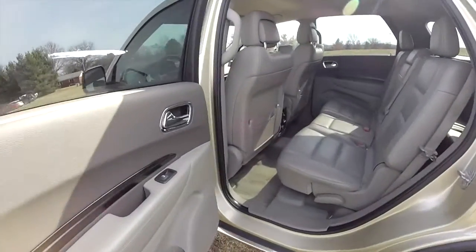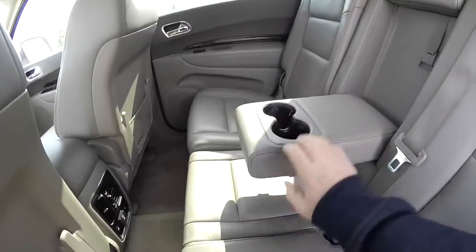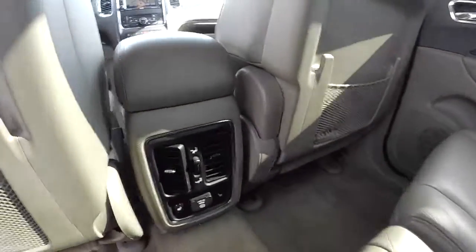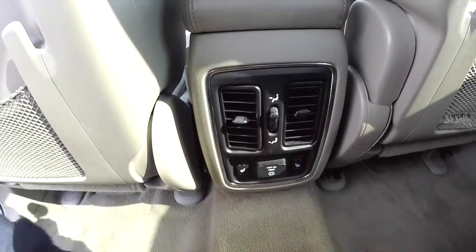Taking a look at the middle row seat — this does have three rows of seats and seven passenger seating. The middle row seats three across with a full fold-down center armrest with integrated cupholders. Rear seat passengers also have their own positional air vents, a 115-volt AC outlet, and heated rear seats as well.